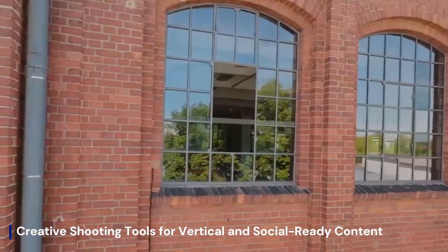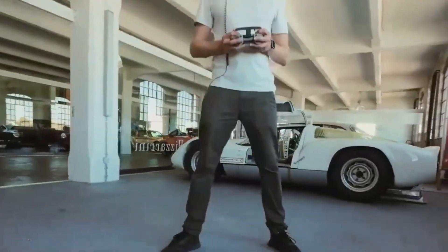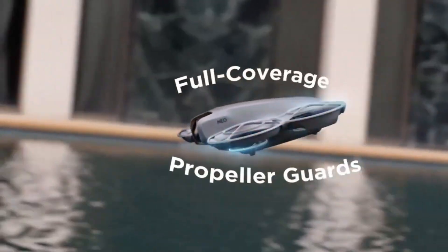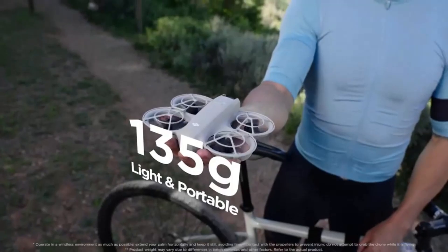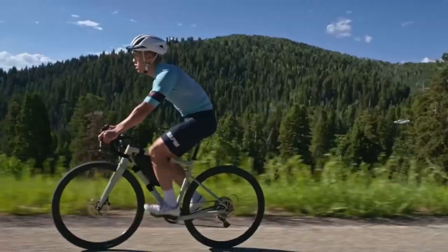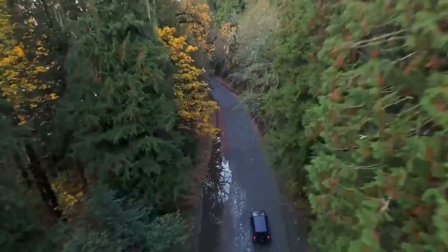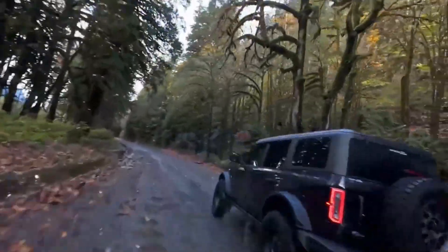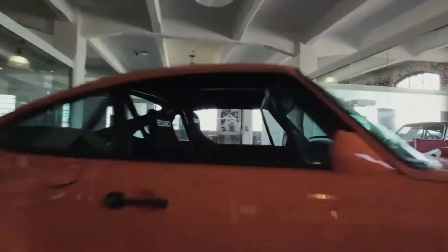The DJI Air 4 introduces a dynamic suite of creative shooting tools built specifically for today's content creators. With advanced vertical shooting modes, AI-enhanced framing, and intuitive gesture controls, the Air 4 makes capturing social-ready footage seamless and professional. Whether you're filming cinematic reels or dynamic TikToks, the drone's subject tracking and auto-edit templates elevate every shot. Its enhanced gimbal stabilization ensures smooth footage even in windy conditions, while native aspect ratio options eliminate the need for cropping. The DJI Air 4 is a complete aerial content machine designed for the fast-paced demands of modern creators.